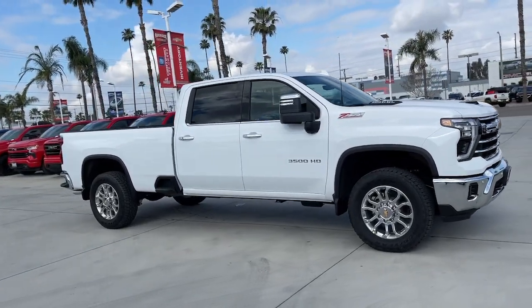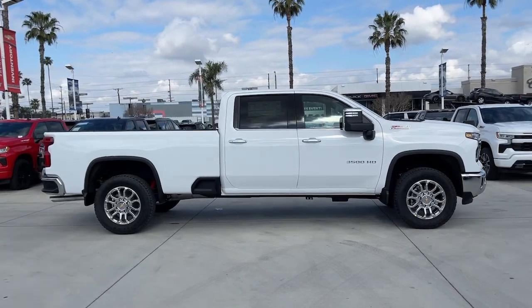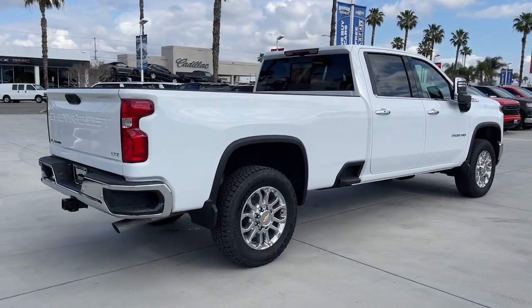You're gonna love the 2024 Chevrolet Silverado HD. The all-new Silverado delivers smart technology, advanced safety features, improvements in bed and cargo design, and a refined level of comfort.